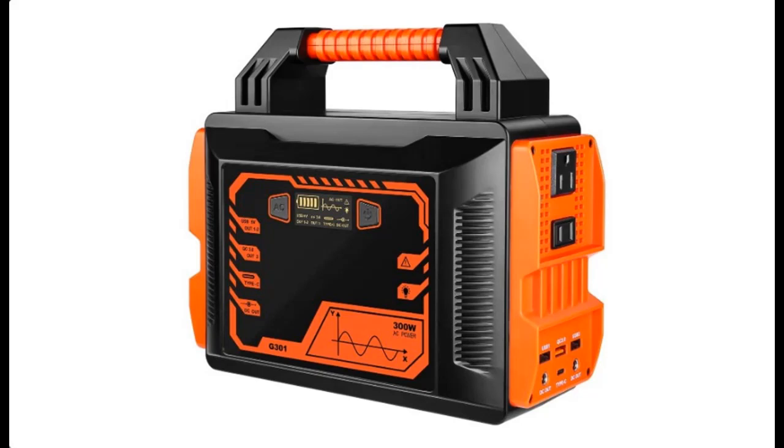Introducing the highlight features and quick overview of the ANTROBUT 300W Portable Power Station.